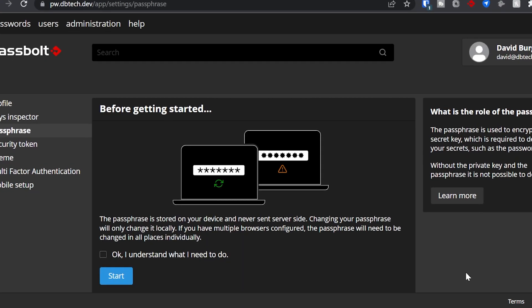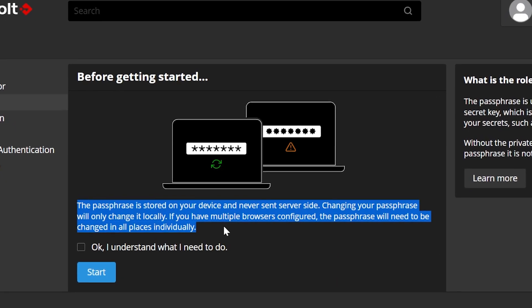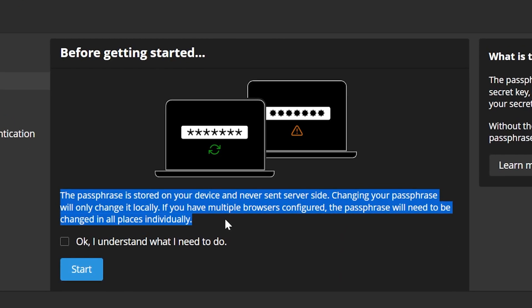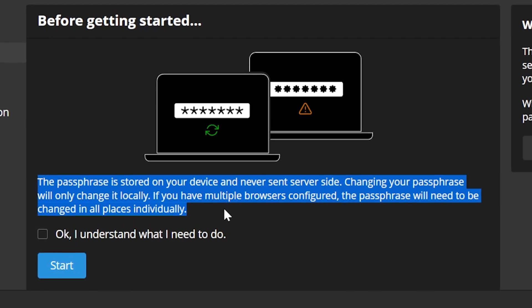The passphrase is stored on your device and is never sent to the server, so changing your password will only change it on that one device. If you have multiple browsers configured, the passphrase will need to be changed in all places individually. So if you've got three browsers logged in and you change your password in browser A, it's not going to change anywhere else — only on that one place. That could honestly be really confusing for a lot of people.